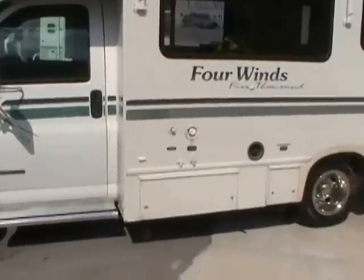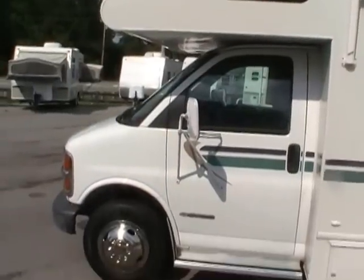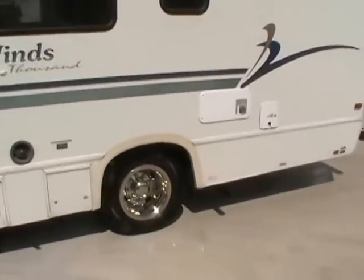It runs perfectly and I'll crank it up here in a little bit so you can hear it for yourself. It's got the smooth, easy to clean fiberglass exterior, patio awning, and window awning.